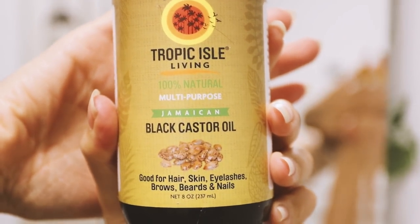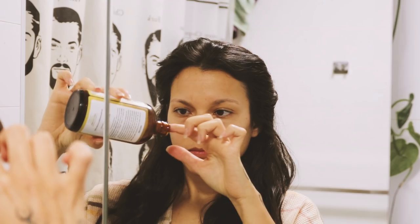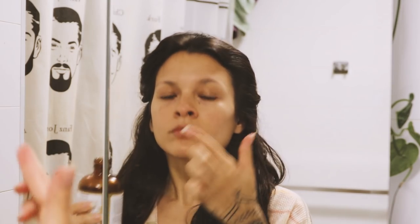So the first thing that I use is black castor oil. Jamaican black castor oil can help in eyelash growth. If adding this to your routine, be very careful not to get any on your eyes as this can be dangerous.